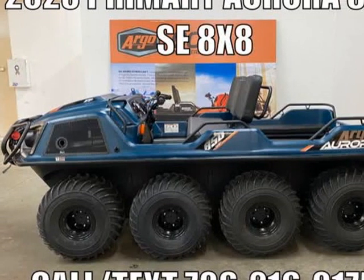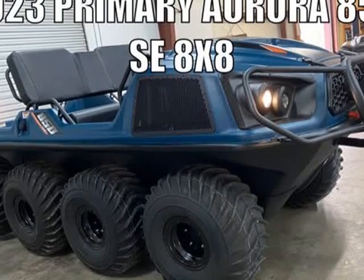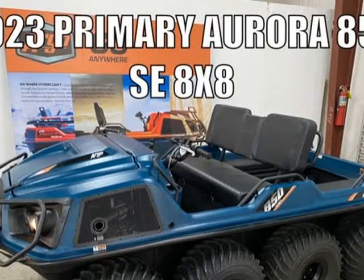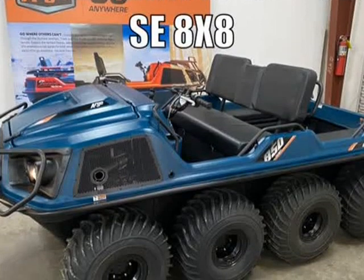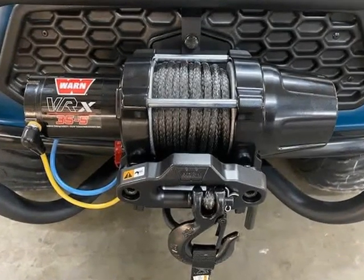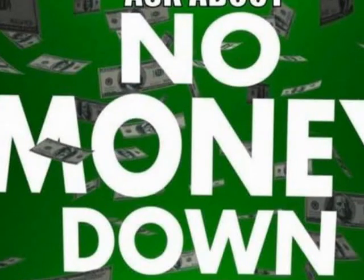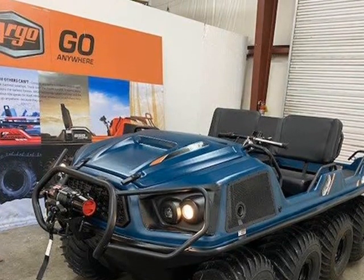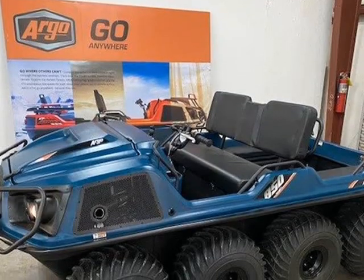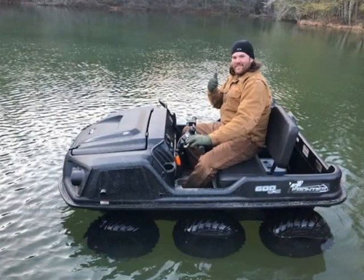This 2023 Argo Aurora 850 SE 8x8 is brought to you by Primary Jeep Wrangler Argo. We ship anywhere, to your front door. 2023 Primary Aurora 850 SE with warn winch, LX850 engine carburetor fuel system, fan-cooled admiral transmission with APS, brush guard and winch. Financing available. One-year warranty — the experience of anywhere, taken further.